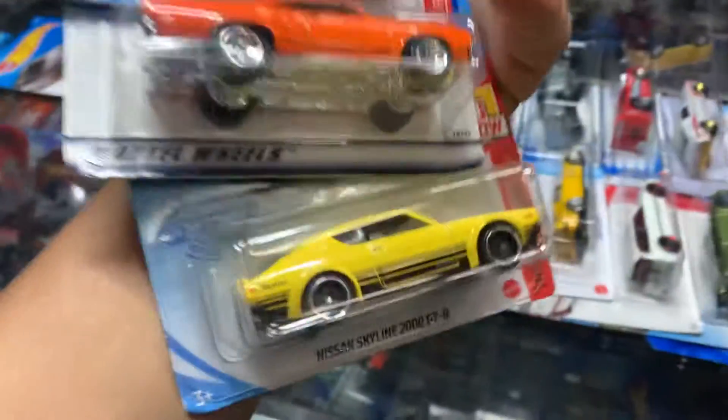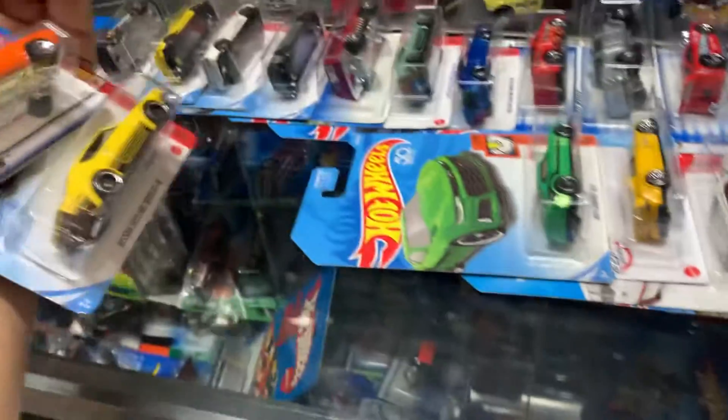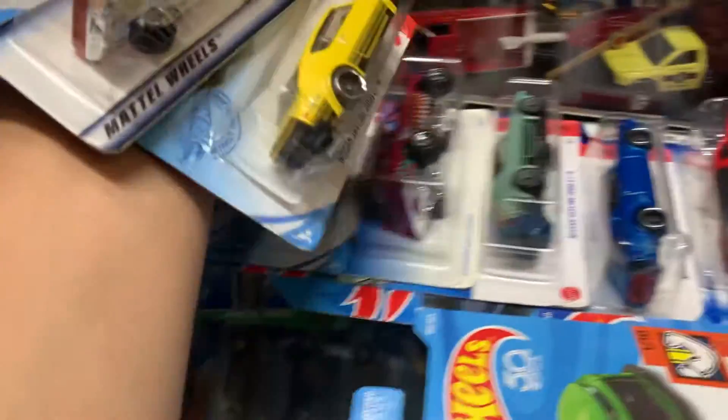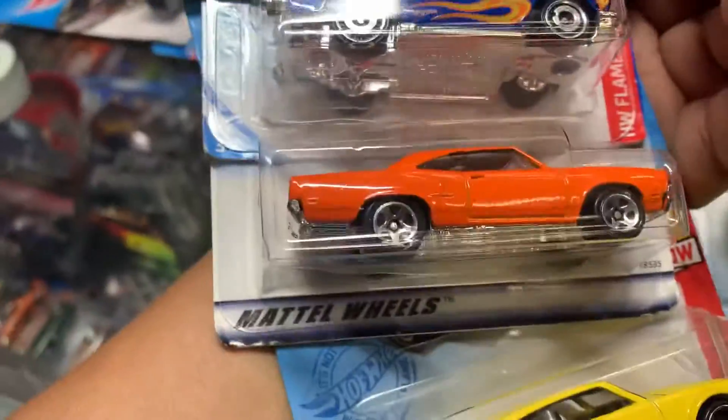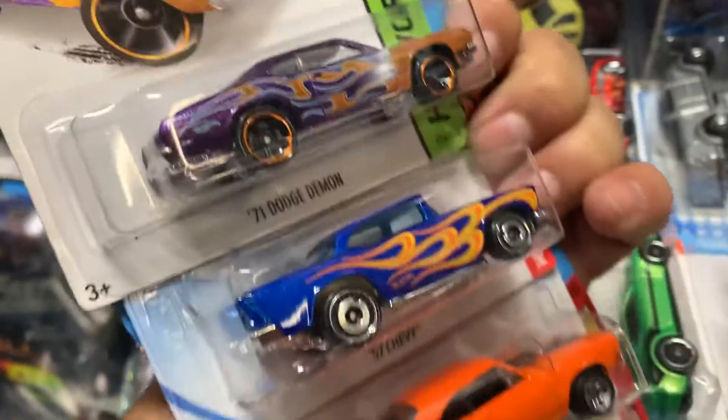Check it out — Skyline 2000 GTR. That's three colors already. Three colors right there. And a Roadrunner, 57 Chevy, Dodge Demon — that's nice, nice flames.